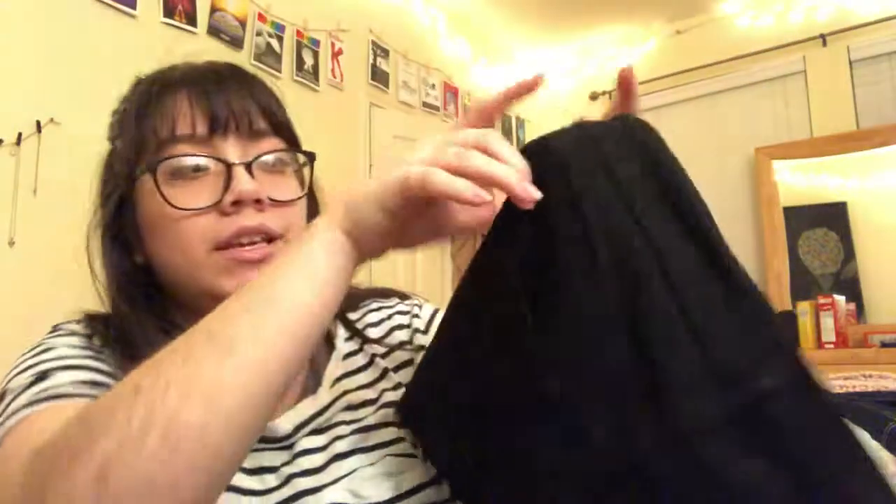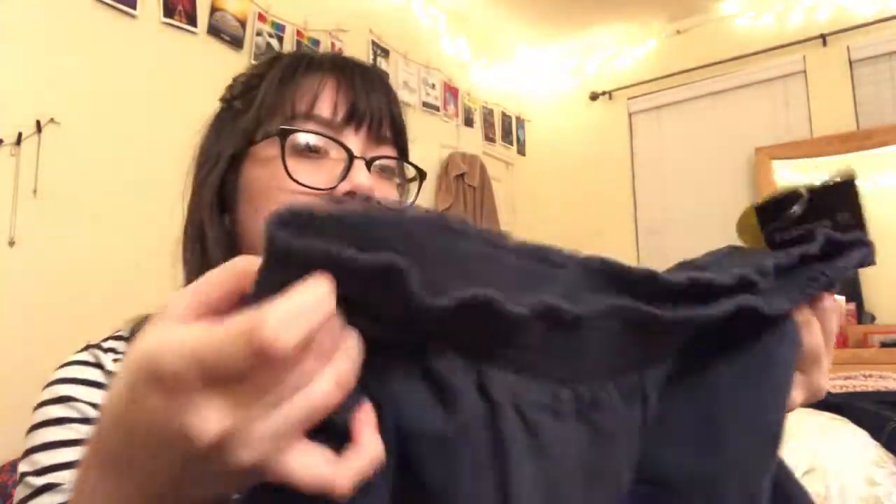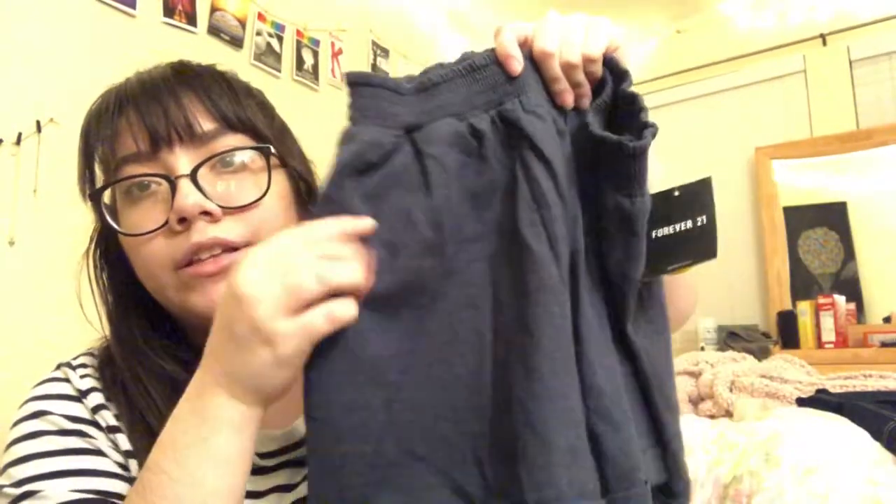Then I got these high-waisted shorts — they don't look high-waisted but they're high-waisted on me because I have no torso. They are part of the two for $20 deal so this was a steal again. They're really basic but they are my favorite. I don't really have that many shorts because I got rid of a lot of them, so I was really excited about these.